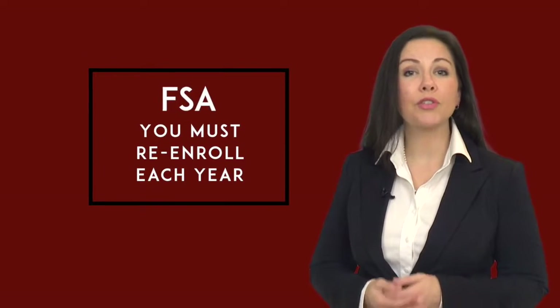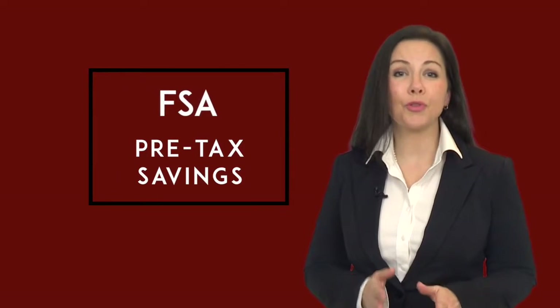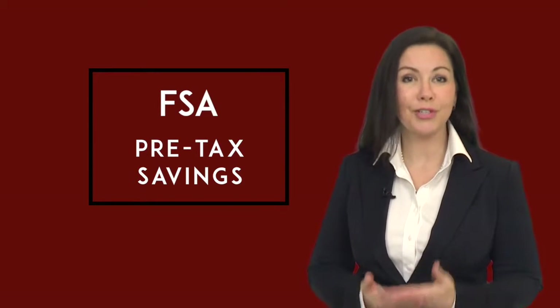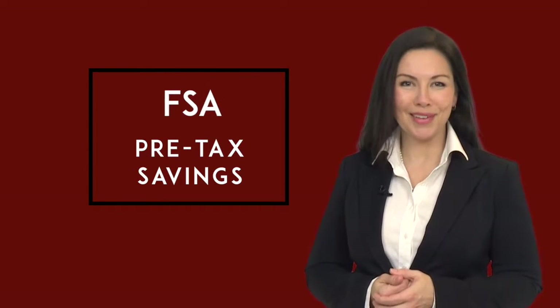You are required to re-enroll in flexible spending accounts each year that you wish to participate. FSAs are great because the money you contribute is automatically taken out of your paycheck every two weeks before taxes. Because of this tax savings, it's like getting an automatic discount on every eligible expense.